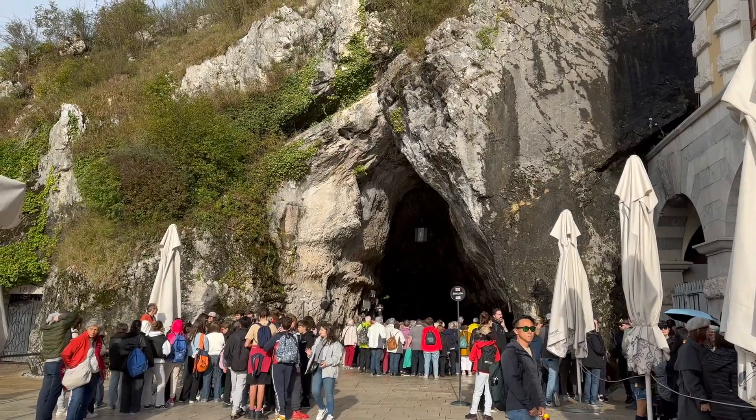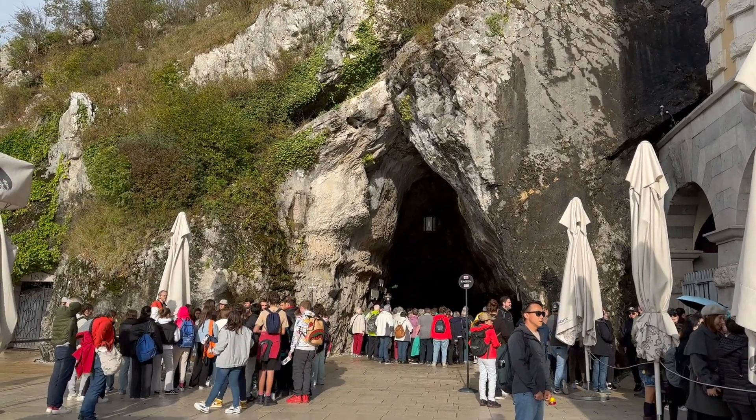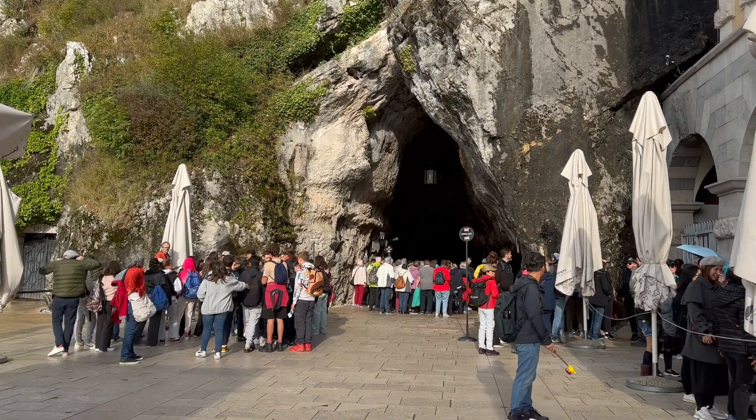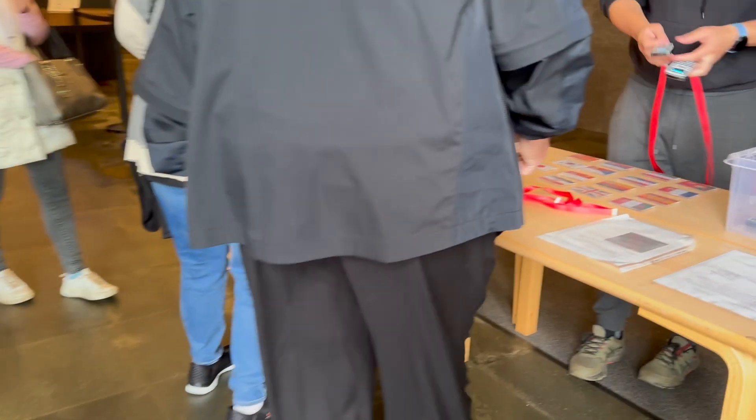At the entrance to the cave were throngs of people. This was October, so I could just imagine it even more crowded in the busy summer months. Fortunately, because we were part of the Regent tour, we bypassed the line and went right in.